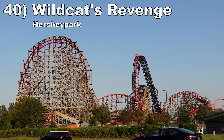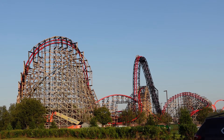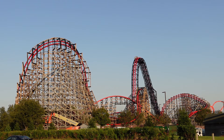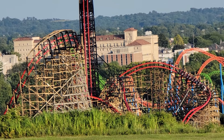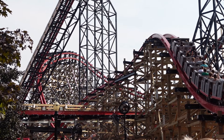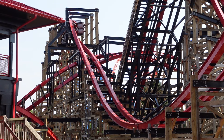Number 40: Wildcat's Revenge at Hersheypark. This RMC creation has the pacing of their larger hypers — it charges from one element to the next. There aren't too many traditional bunny hills, yet this coaster has no shortage of ejector airtime, as there are multiple off-axis and sideways hills that pop you out of your seat. Then this coaster has some surprise laterals, particularly in the double down. And there are four inversions offering great hang time and laterals.